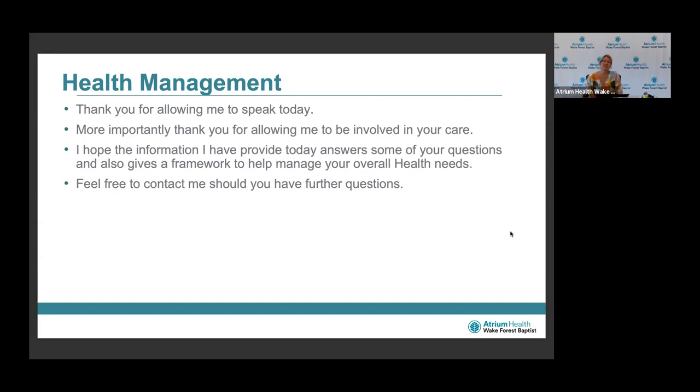Thank you for allowing me to speak today. More importantly, thank you for allowing me to be involved in your care and in this presentation today. I hope the information I've provided answers some of your questions and gives you a framework to help manage your overall health needs. Feel free to contact me or any of our team members should you have any further questions.